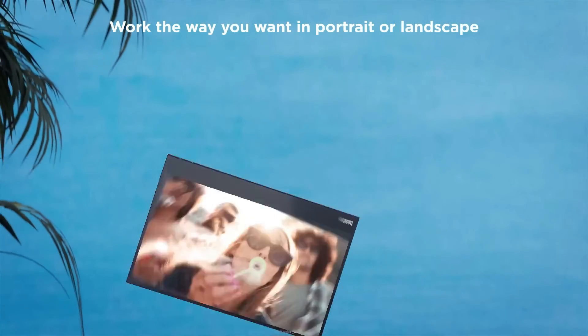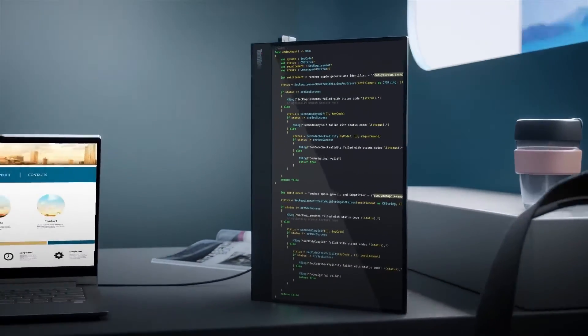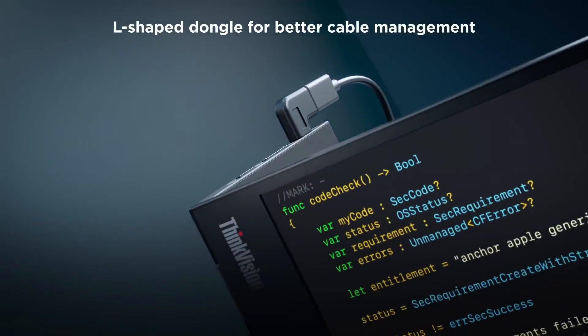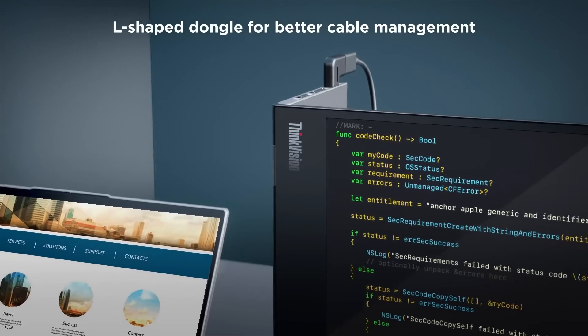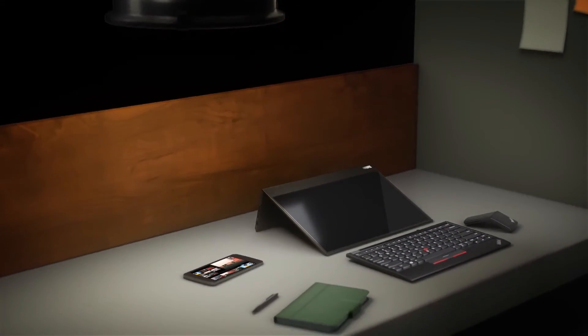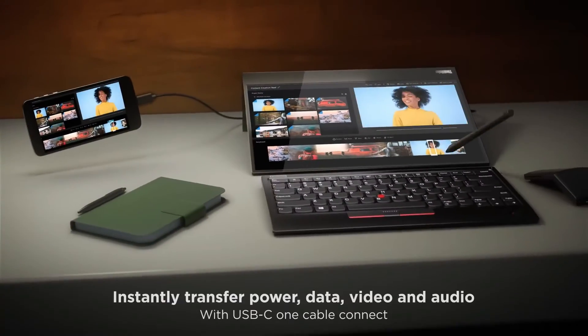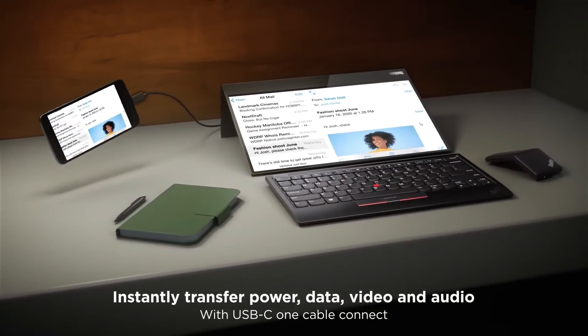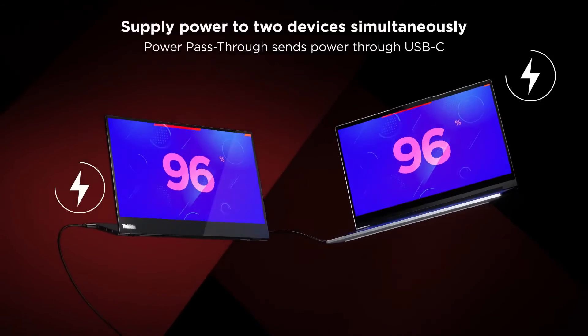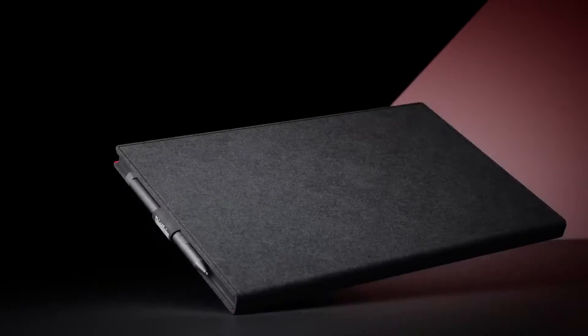The Lenovo ThinkVision M14T stands out for its touch-enabled functionality, slim design, and compatibility with various devices, offering users a versatile and practical solution for enhanced productivity on the go. However, users should consider factors like the 60Hz refresh rate and 8ms response time when evaluating it for specific use cases. Check out the links below for products, prices, and availability.